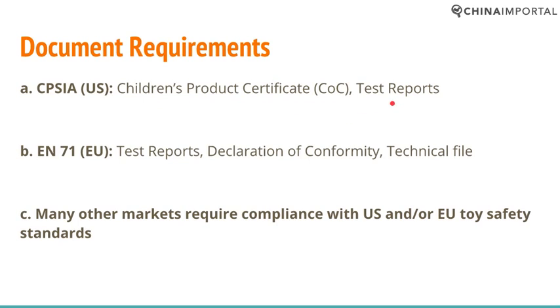A test report must be provided by an accredited company, so that is not something you can make assumptions about and fill in yourself. In the European Union, you must also provide test reports, issue a Declaration of Conformity, and provide a technical file which includes design drawings, risk assessment, labels, BOM, and so on.